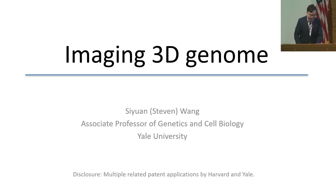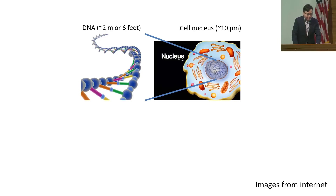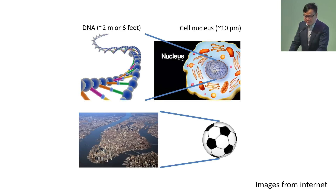Each of our cells typically have about 2 meters or 6 feet of genomic DNA, and this length of DNA needs to be packaged and folded into the cell nucleus that's about 10 microns in diameter. Proportionally, this is equivalent to packaging the circumference of Manhattan into a soccer ball. This is a tremendously daunting task, yet our cells know how to do this properly to ensure proper genomic functions.